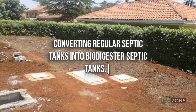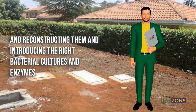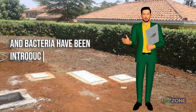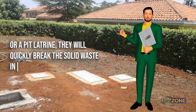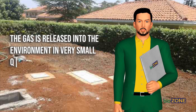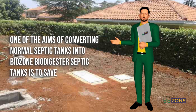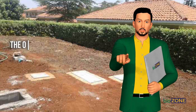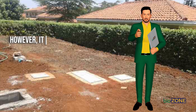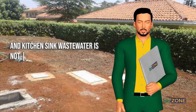Converting regular septic tanks into biodigester septic tanks. Regular septic tanks can be converted into biodigesters by restructuring and reconstructing them and introducing the right bacterial cultures and enzymes. Once the biodigester enzymes and bacteria have been introduced into a normal septic tank or pit latrine, they will quickly break solid waste into gas, water, and slurry. Since the initial design cannot adapt to make use of the byproducts, gas is released into the environment in small quantities while the water seeps into the soil. One aim of converting normal septic tanks is to save on costs, eradicate bad odors, and ensure the effluent is not harmful to the environment. However, it is difficult to convert a normal septic tank for gas production, as household waste is not optimal for biogas production.